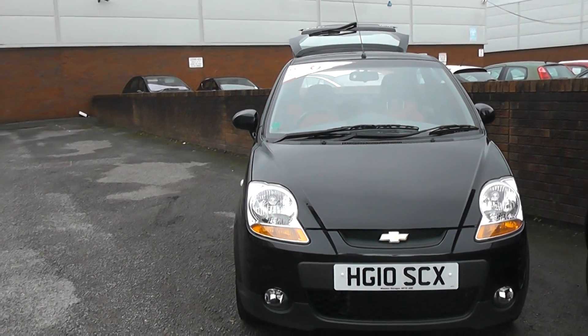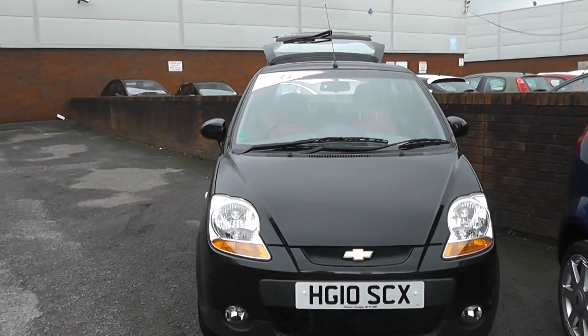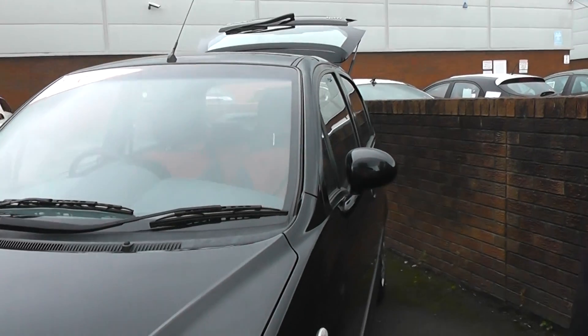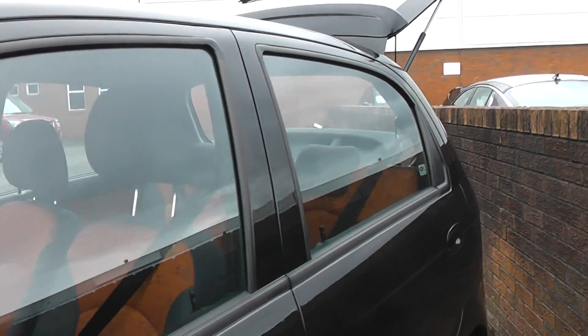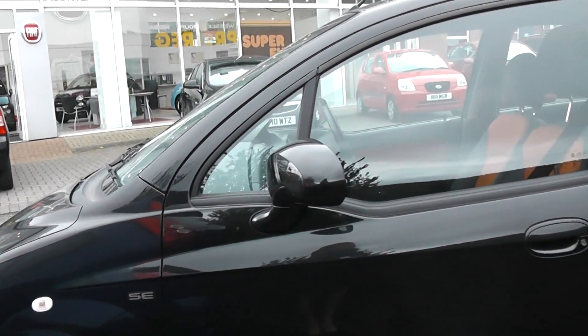Welcome to Wessex in Newport. Here we have a Chevrolet Matiz in black — it's a 10 plate car. As you can see, the car has five doors and it comes with body color door handles and door mirrors. The car comes with Chevrolet wheel trims.